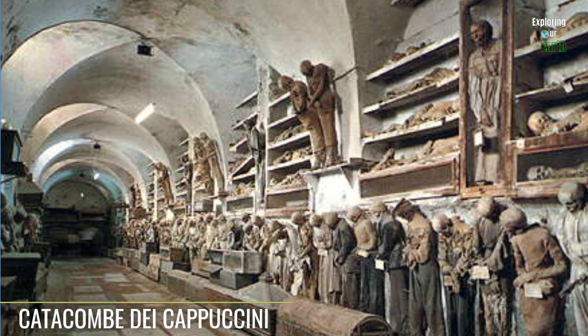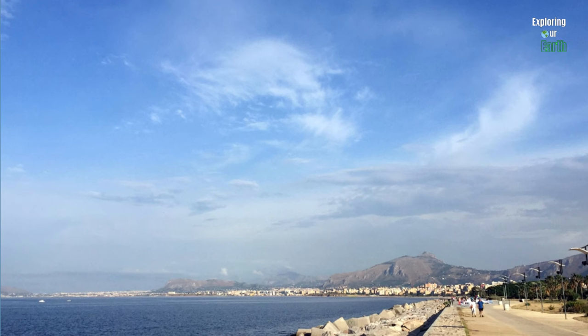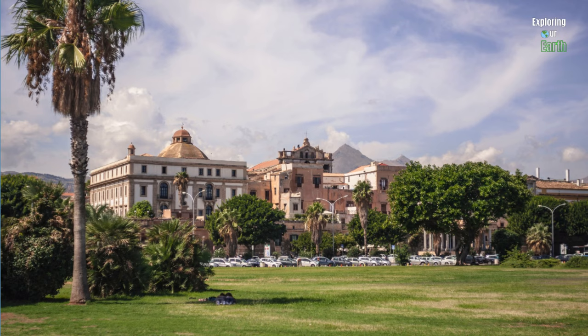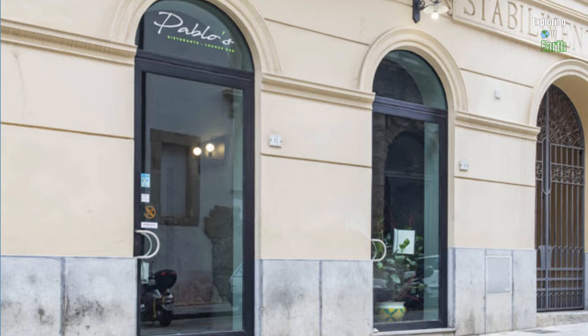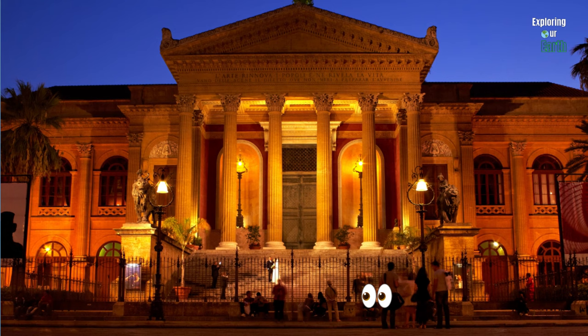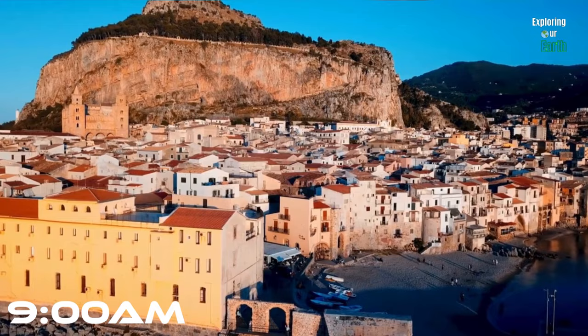Those seeking something a little more macabre can visit the Catacombe dei Cappuccini, located deep underneath the city. The catacombs are filled with mummies, skeletons, and corpses. As the day draws to a close, enjoy a leisurely walk in the beautiful Foro Italico, which offers captivating views of the Mediterranean Sea and boasts an array of historic monuments and sculptures. For dinner, we recommend trying Pablo's, an absolute gem in Palermo, offering authentic Sicilian dishes and a beautiful atmosphere. After dinner, try catching a show at the Massimo Theatre — it's the largest opera house in Italy, renowned for its excellent acoustics and the best spot for a night of Sicilian opera.